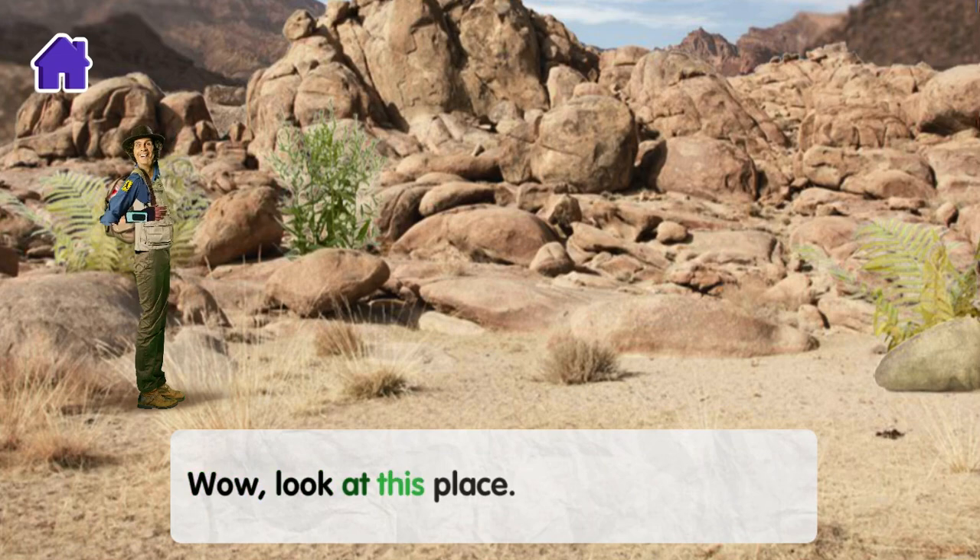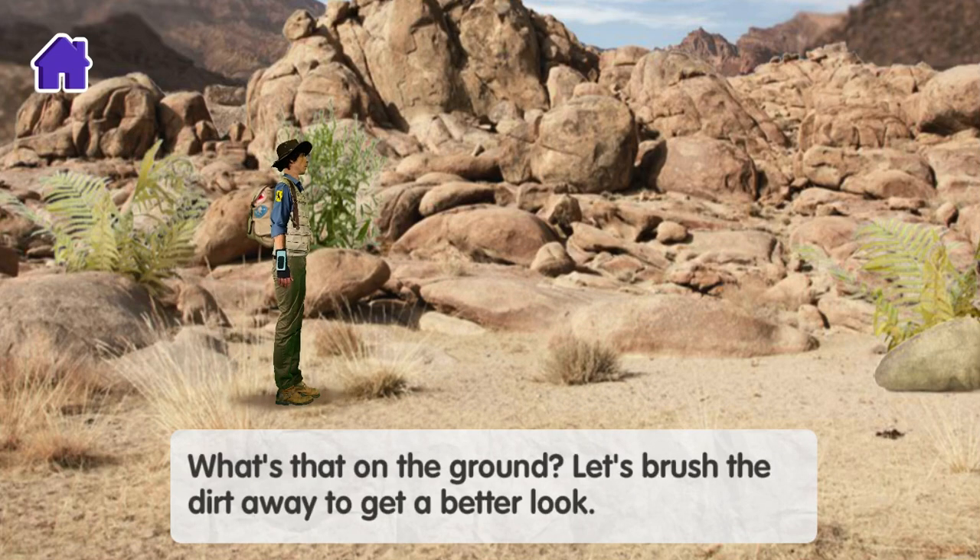Whoa, look at this place. What's that on the ground? Let's brush the dirt away to get a better look.